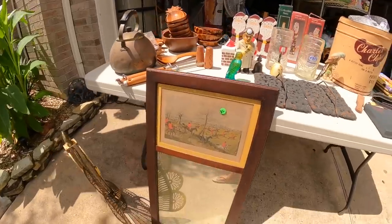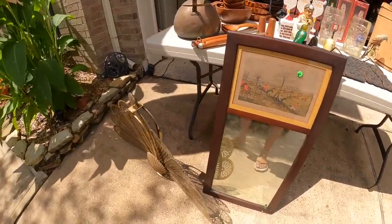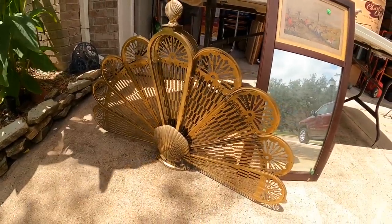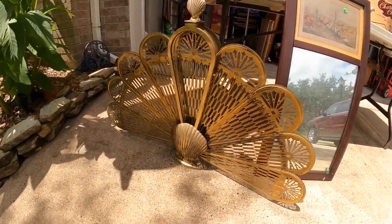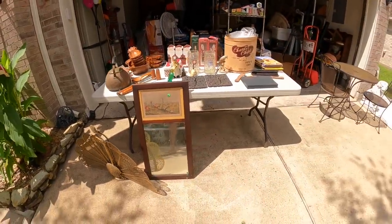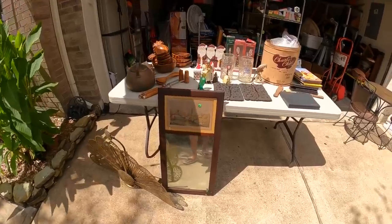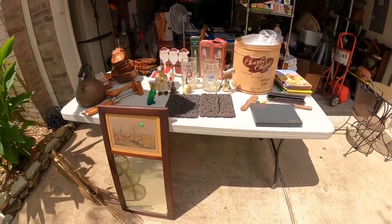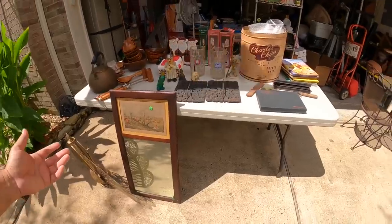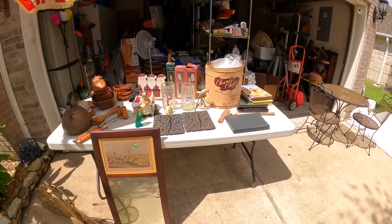We'll finish with this guy here — that mirror with a little artwork on top. And the hidden gem: $10 for this piece — I had no idea what it was — and it's about $150 to $200. So looking over this whole lot, I spent $50 on it, and I'm thinking easily, easily $300 here with a $50 investment.